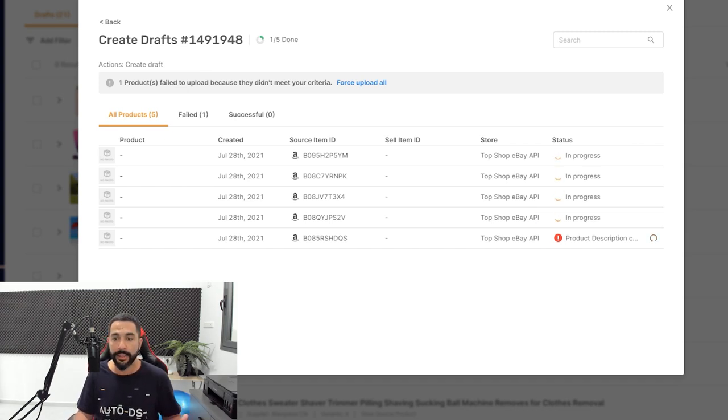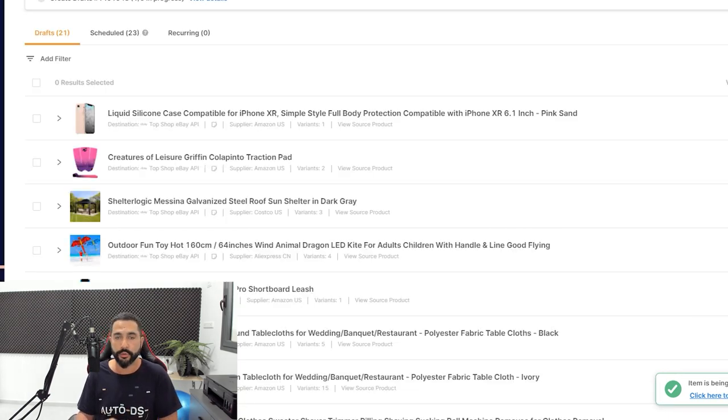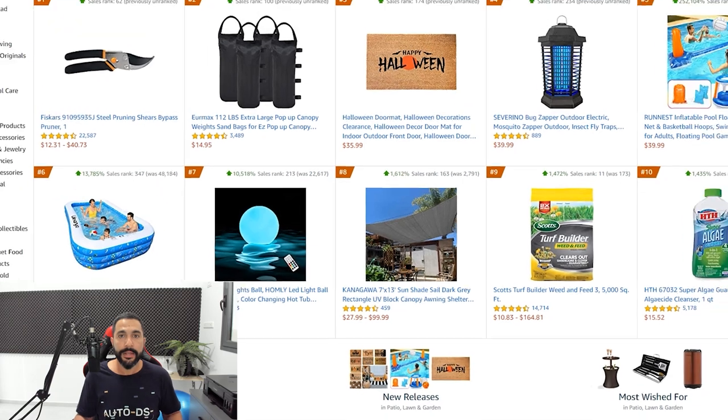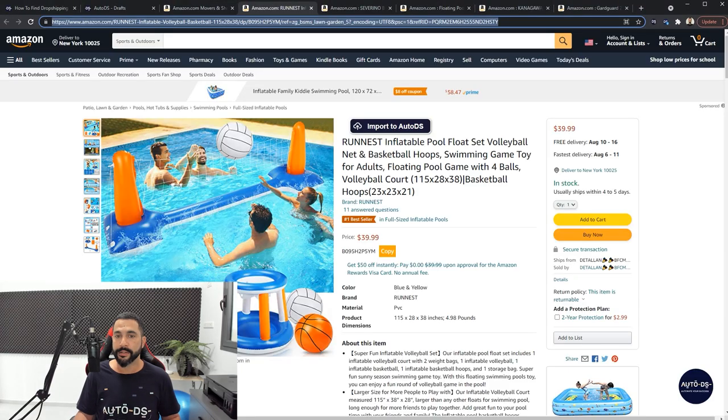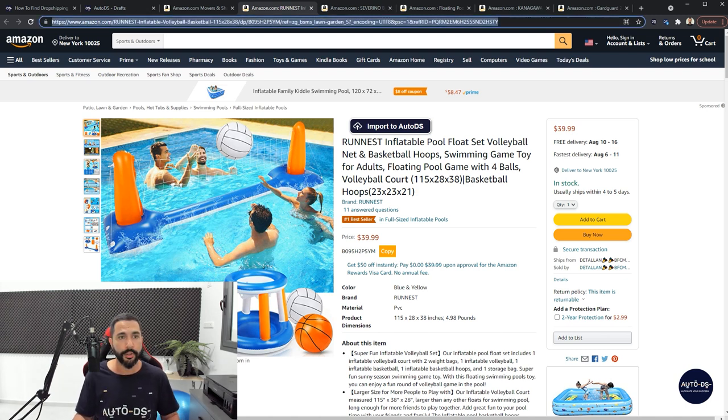While the rest of the products are being imported to our drafts page, this is one way to import products — it really takes just one or two minutes. The other way is by simply clicking on Import to AutoDS inside the product page. As long as you click Import to AutoDS, this product will be imported to the draft section of your store instead of copying the buy URL manually. That's another way to do it.